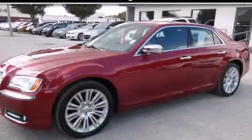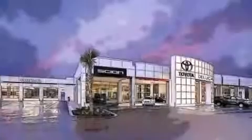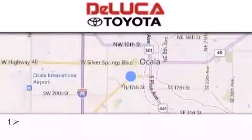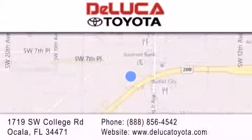Call now to find out how you can own this breathtaking vehicle. DeLuca Toyota is located at 1719 Southwest College Road in Ocala. Our goal is to exceed all of your expectations to ensure that you'll return for future visits.